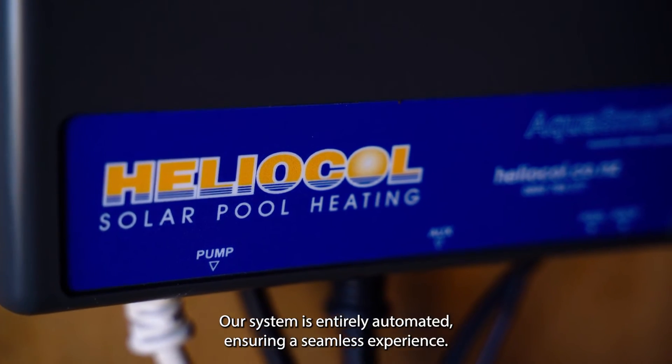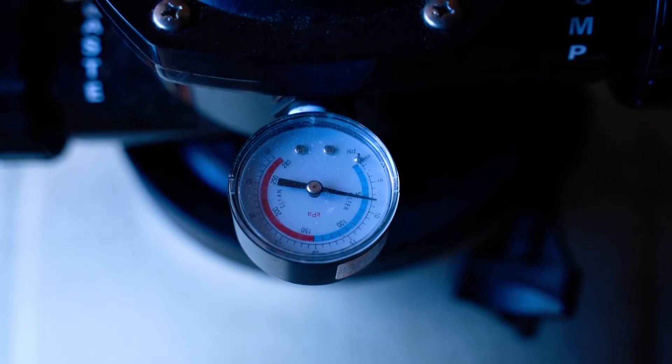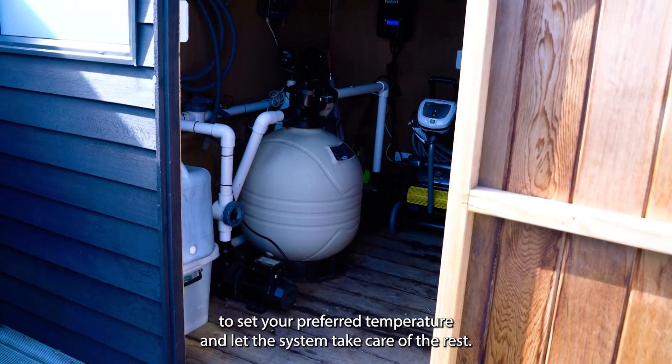The best part? Our system is entirely automated, ensuring a seamless experience. Just use the user-friendly Heliocool controller to set your preferred temperature and let the system take care of the rest.